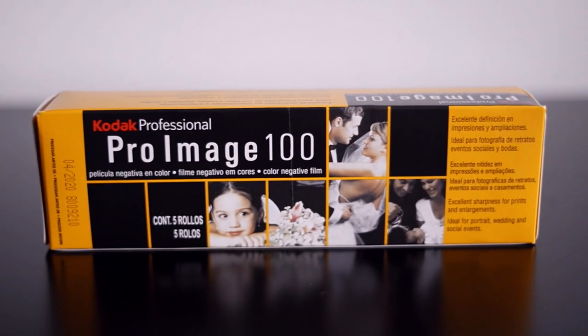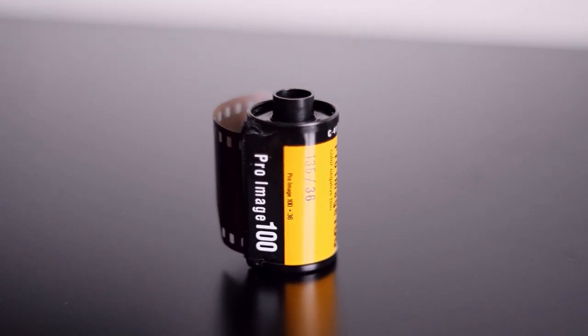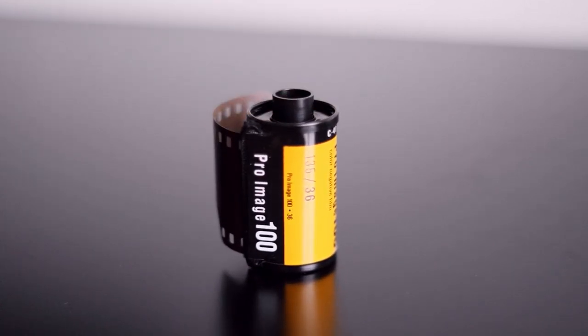Another hello and welcome to Analog Insights. In today's episode, I want to do a quick test of the Kodak Pro Image 100, which is a film that was first introduced in 1997 by Kodak, but only sold on selected markets, especially in hot climates — so Latin America and Asia. And it was only recently released as a 35mm film on the European market.